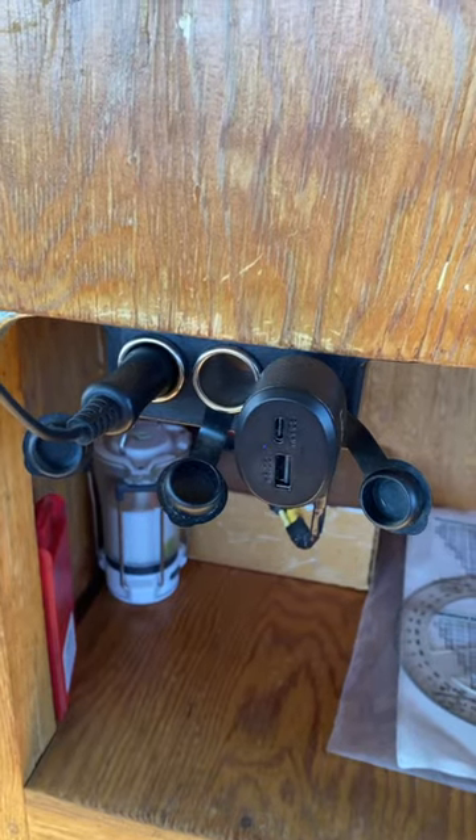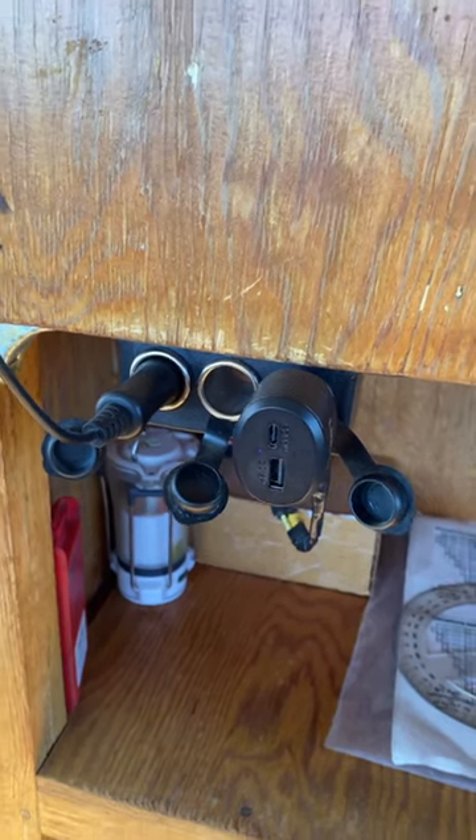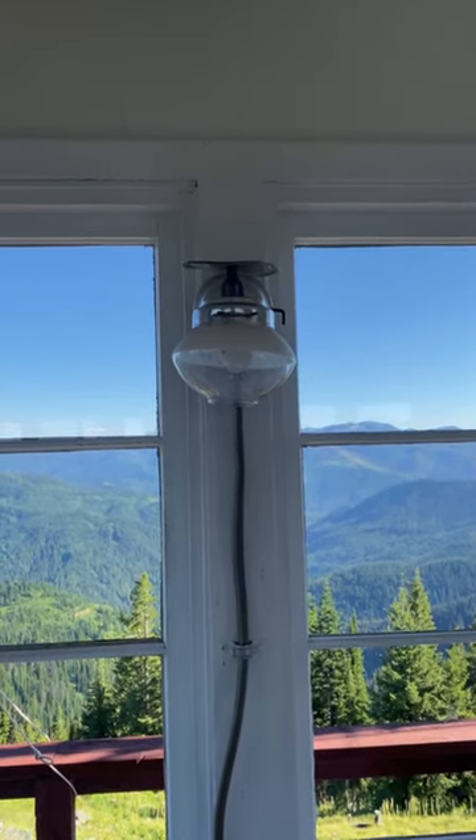Do you have electricity? Not really. There are some solar panels on top of the lookout, which is just enough for me to charge my phone, laptop, and radio. Other than that, there's no electricity. I have a propane lamp for light, but I usually just use a headlamp.